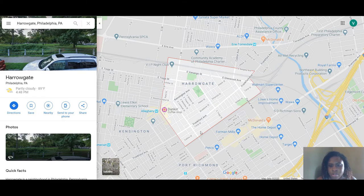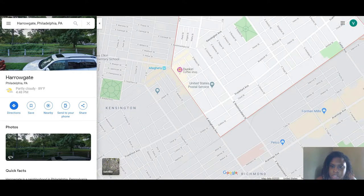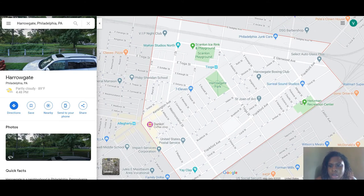You have the Walmart Supercenter, Lowe's, Wawa, Home Depot, Target, Aramingo Mills, Peckhoe, and McDonald's. You're not too far from the commercial district of Port Richmond, basically along Aramingo Avenue. Frankfurt Avenue is also a business district with small businesses. You have Haller Gate Park, Heinzman Recreation Center, and Scanlon Playground and Ice Rink.